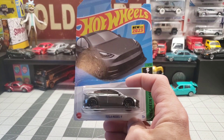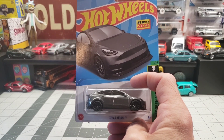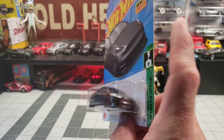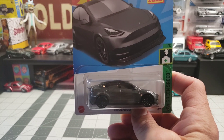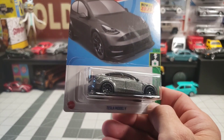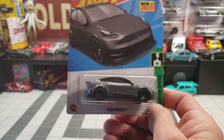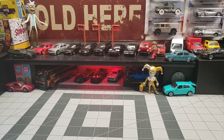Got the Tesla Model Y. I already have the Model 3 and the Roadster, so I figured why not grab the Model Y too.